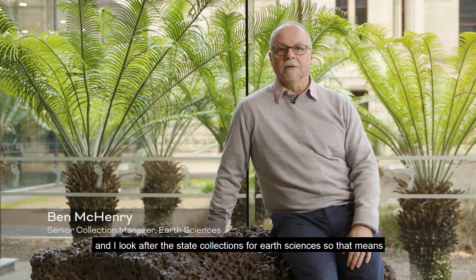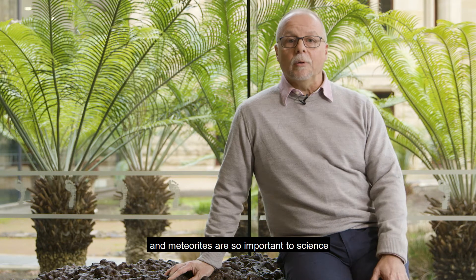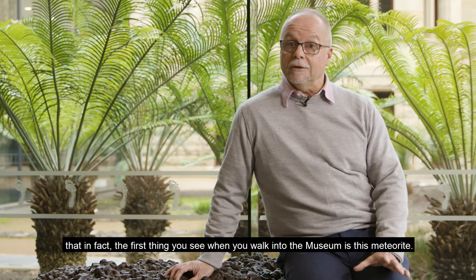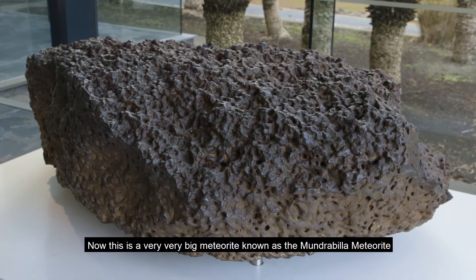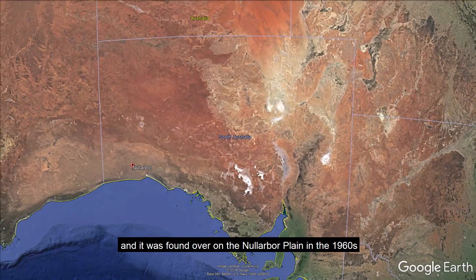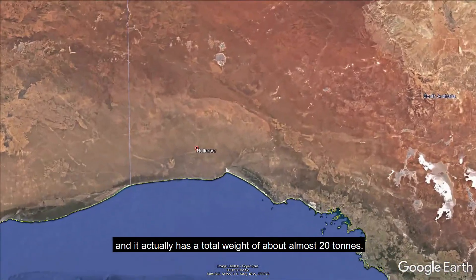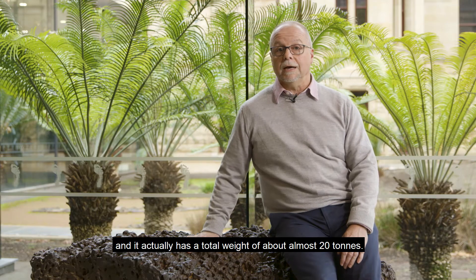Hi, my name's Ben and I work here at the South Australian Museum. I look after the state collections for earth sciences — so that means rocks, minerals, and meteorites. Meteorites are so important to science that the first thing you see when you walk into the museum is this meteorite. This is a very big meteorite known as the Mundrabilla meteorite, found on the Nullarbor Plain in the 1960s. It has a total weight of almost 20 tonnes.